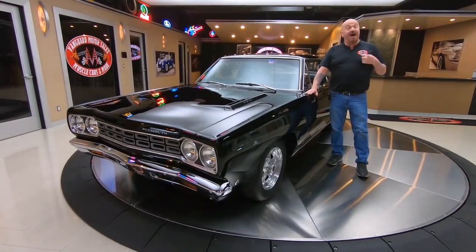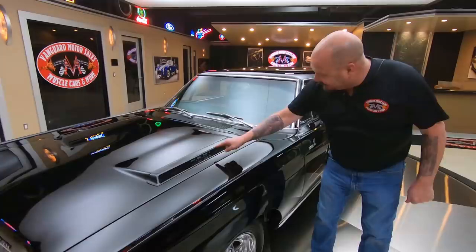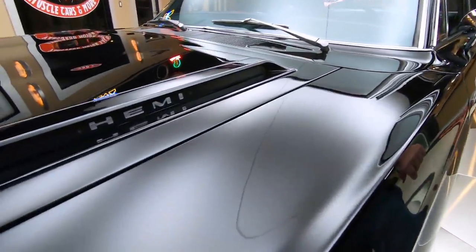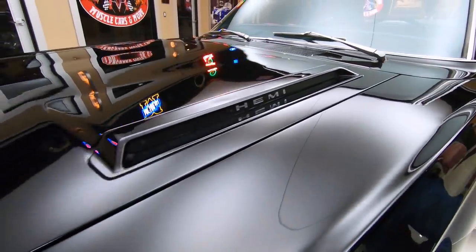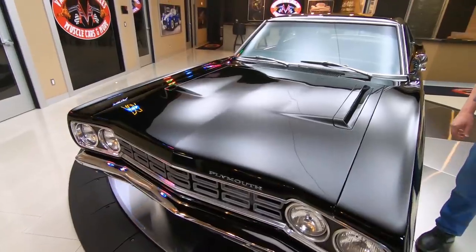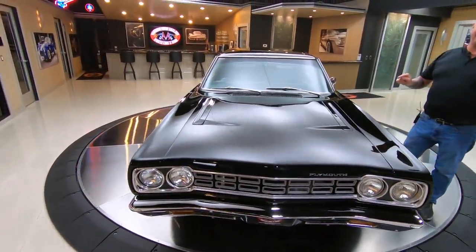Welcome back to Vanguard Motor Sales. I'm Greg, and this is a Roadrunner — and yeah, you see it, it says Hemi right there. She's got a big old 426 Hemi that's been bored and stroked out to 496 inches. Now, this car was not born with the Hemi, but she's got one in her now.